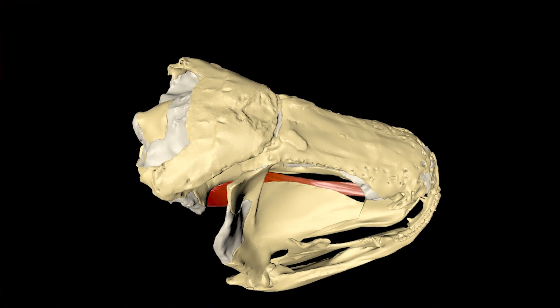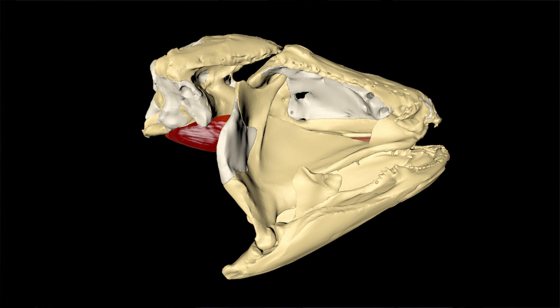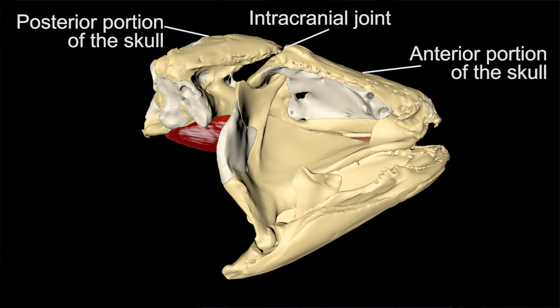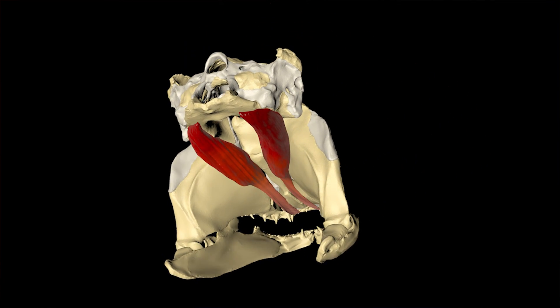Notably, it possesses an intracranial joint that divides the skull into two portions: an anterior and a posterior portion. This joint is associated with a strong muscle, the basicranial muscle, that spans ventrally to the neurocranium.